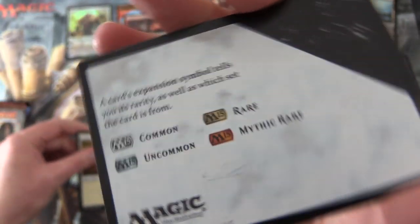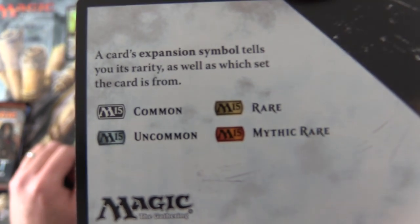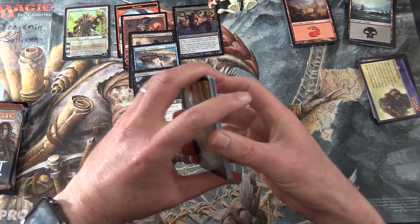Plains, and a helpful tip card here - if you're not aware of these symbols and what all these things mean, there you go. Very helpful for newer players.